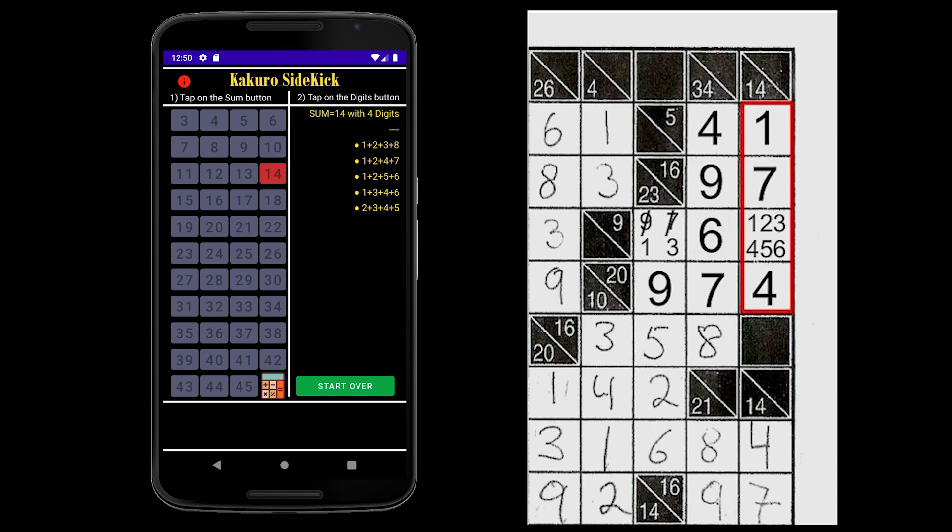Now, since we have 1, 7, and 4, which equals 12, we understand that 2 is the remaining digit in column 14. Now, since we have 6 and 2, which equal 8, we know that 1 is the remaining digit in row 9. Therefore, completing the rest of our Kokuru puzzle. You have now solved your Kokuru puzzle completely.